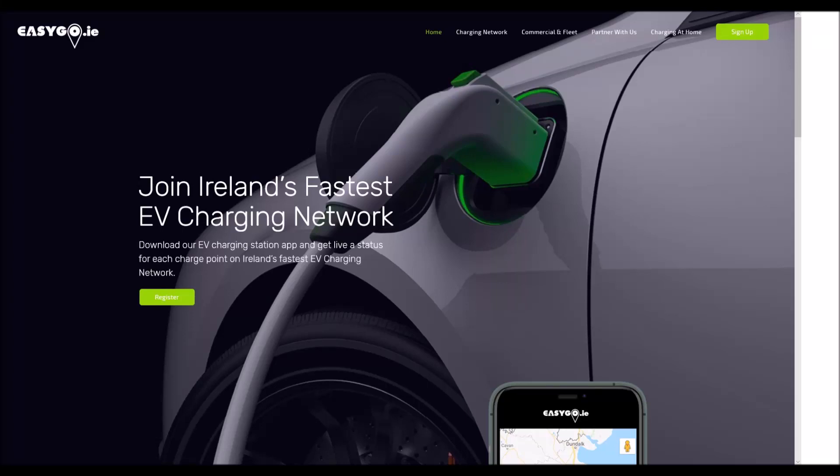In this episode of EVTV Ireland, we will tell you everything you need to know about EasyGo, Ireland's first private charging company with over 400 charge points nationwide, many of which are free to use. Hello and welcome to EVTV Ireland, the show that tells you everything you need to know about electric vehicles in Ireland. My name is Elizabeth.